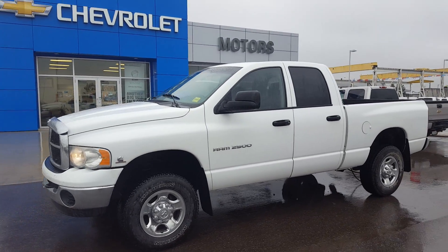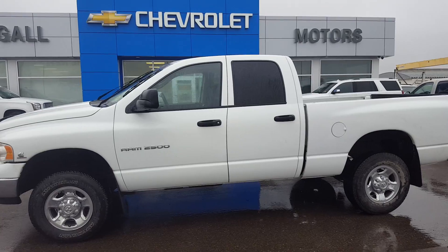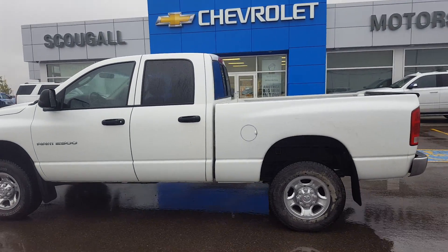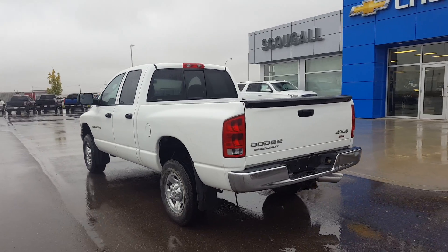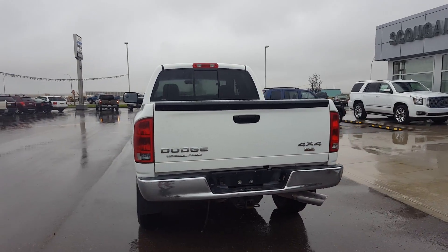A very good day from Scoogle Motors in Fort McLeod. Stock number 173693. This is a 2003 Dodge Ram 2500 heavy-duty SLT trim line, four-wheel drive, white in color.